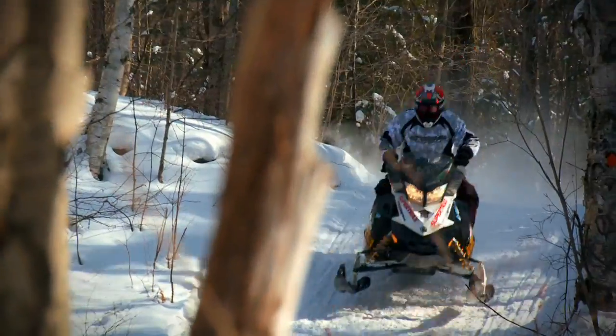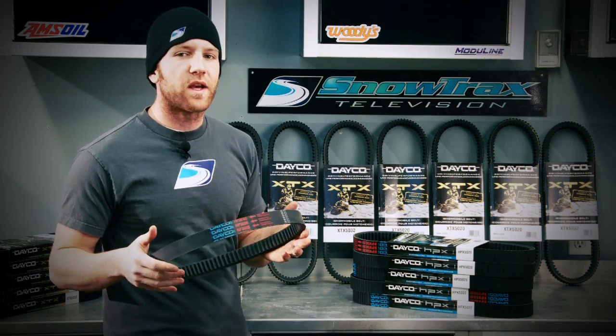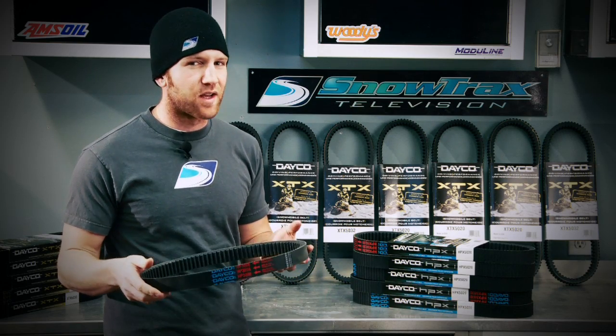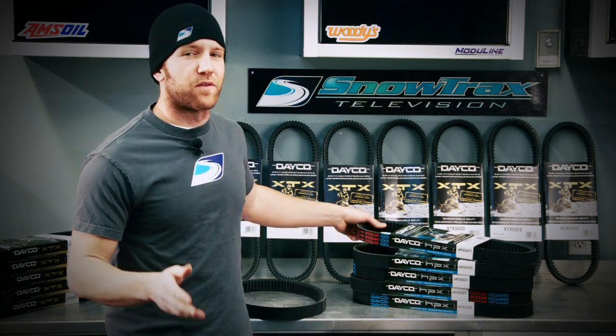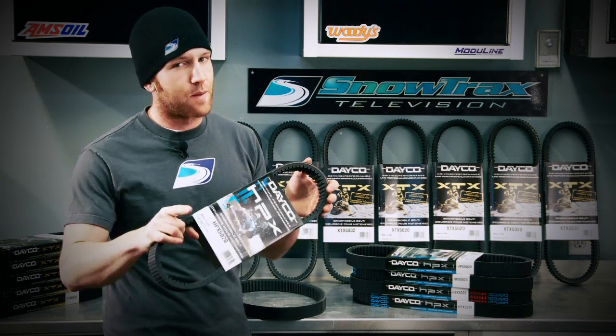A 60 horsepower sled is going to use a different belt than your high torque four stroke motors and big horsepower two strokes. Deco makes an entry level but very high quality belt called the HP, and it's designed for lower horsepower sled applications. But if you're looking at something for your higher horsepower two or four stroke sled, you want to look at the HPX, or High Performance Extreme.